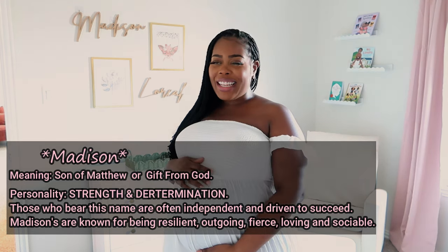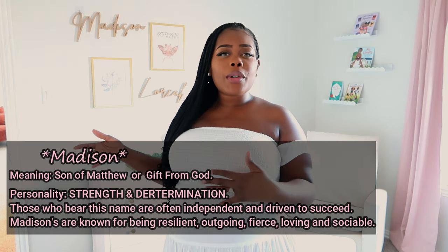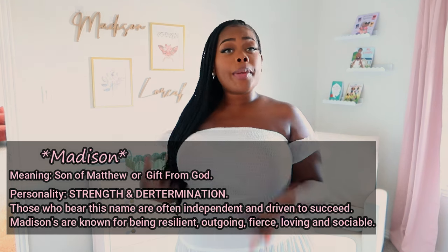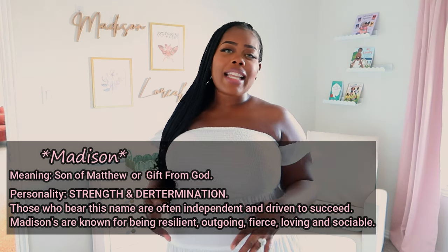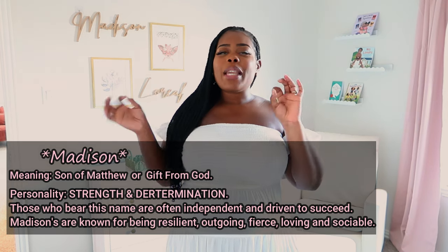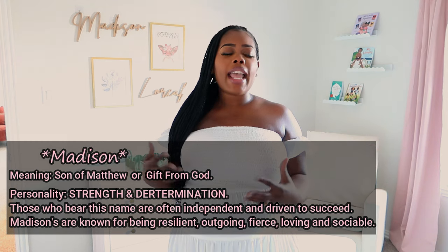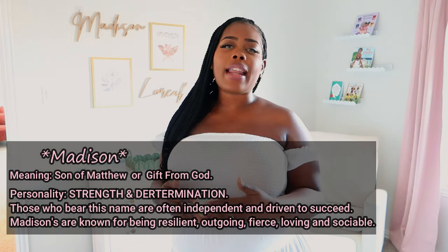My brother is autistic and he means the world to me. I was thinking about having her middle name be his middle name, but it just didn't work out. So I wanted something that has so much meaning, so much love and purity. One of the meanings of Madison is 'son of Matthew,' and it also originates on a special date that me and my brother were born. So it just felt like this was the name we wanted to give our baby girl.